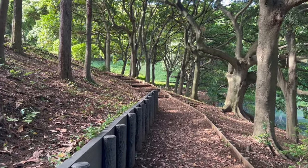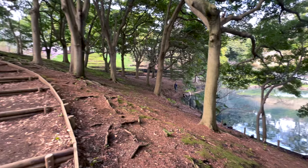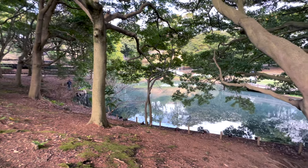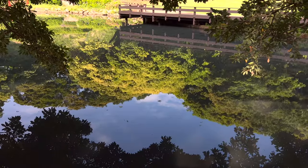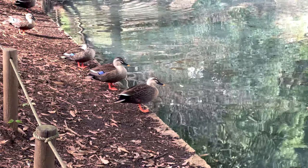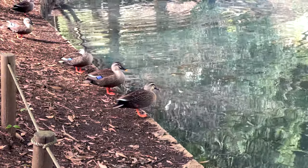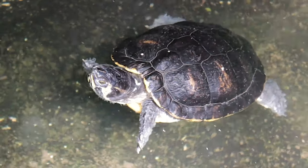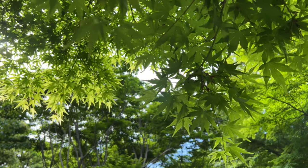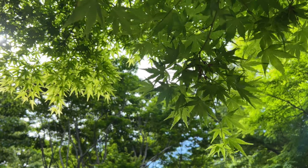It's hard to believe we're in the middle of a city home to 3.8 million people. We're not the only ones enjoying the park. These momiji leaves will turn red in autumn. Can't wait.